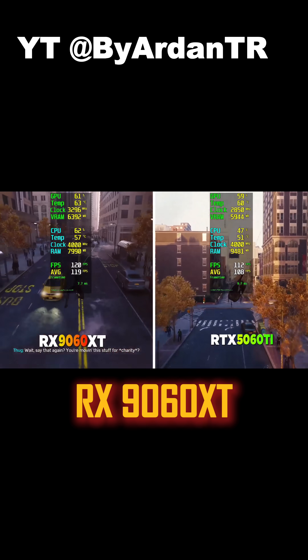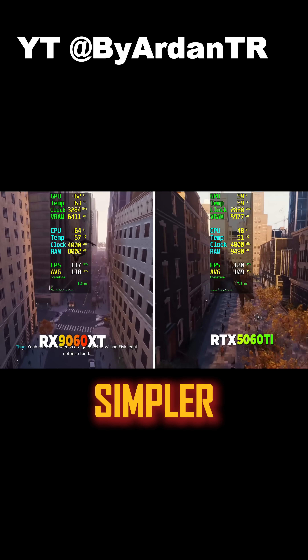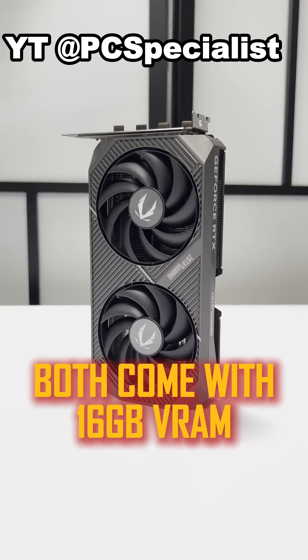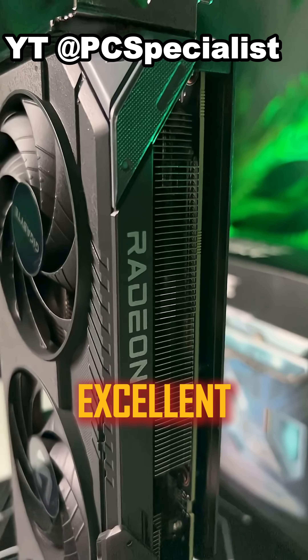But the RX 9060 XT, at just $349, matches similar FPS in some games without ray tracing, runs cooler and saves power. Both come with 16GB of VRAM, which is excellent for modern games.